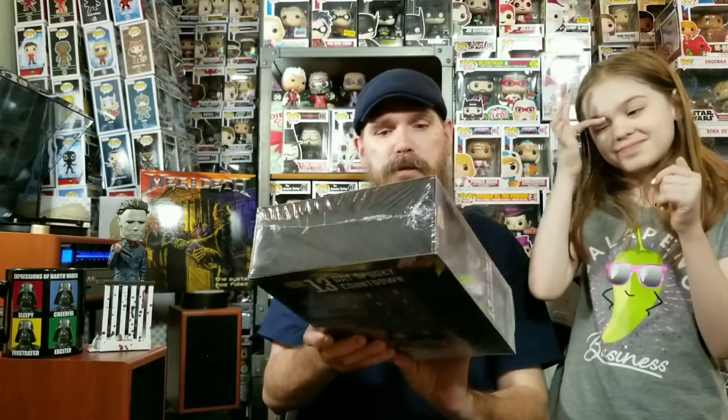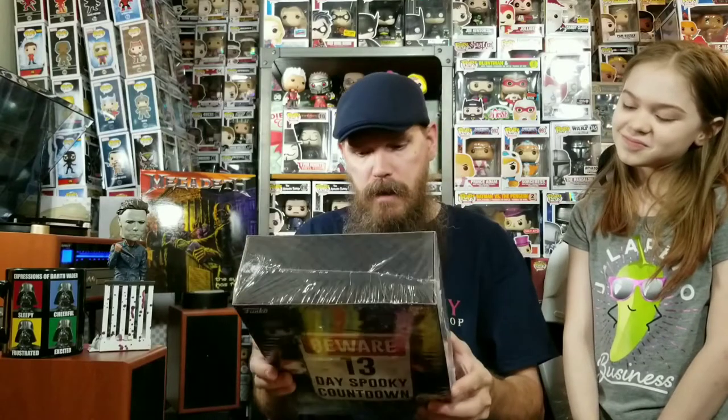We have this Toy Capsule Collectibles Chucky Edition, made by NECA. I'm a big NECA fan — they make really cool action figures, but this is something new for me. You've got nine balls in here with Chucky-related collectibles. We also have a NECA Toy Capsule Collection Halloween 2, and last but not least, this cool thing my wife bought me: a 13-day spooky countdown Halloween advent calendar with pocket pop minis, all horror-related.